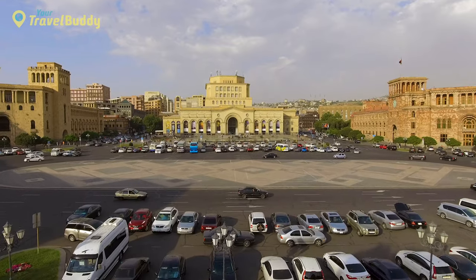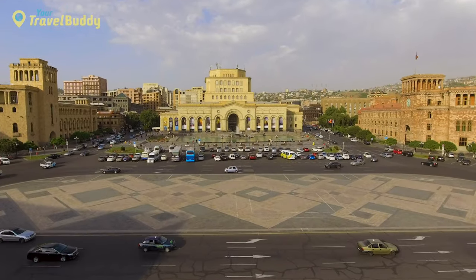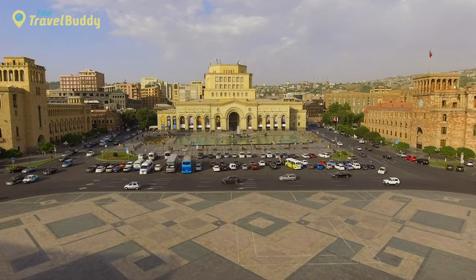You can also purchase souvenirs such as books, postcards, mugs, and t-shirts to commemorate your trip — perfect for taking home as a reminder of your time spent exploring one of London's true gems.